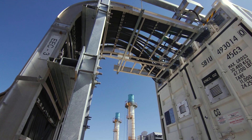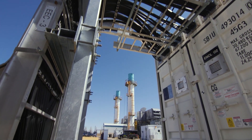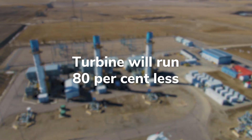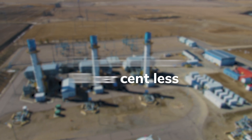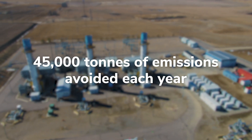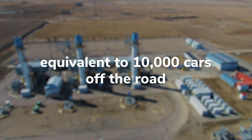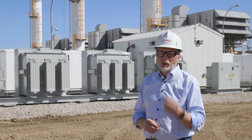Any time we need electricity to the grid, we can start like that. By being ready all the time and offering that enhanced reliability means we don't actually have to run as often — approximately 80% less than it has run historically. That means 45,000 tonnes of emissions will be avoided, equivalent to 10,000 cars being off the road every year. So this is real environmental savings.